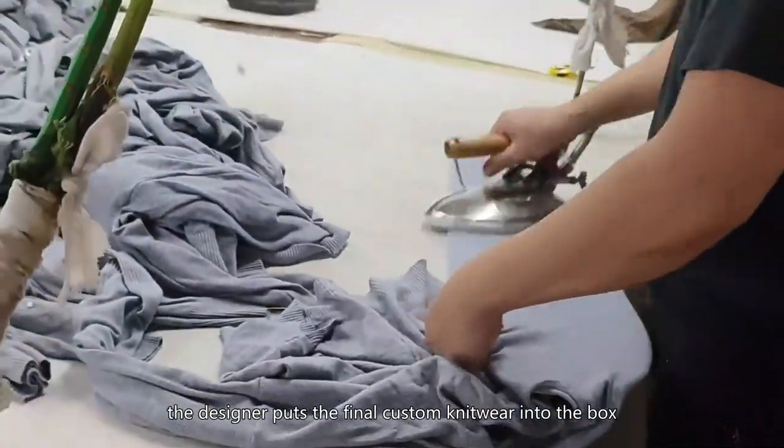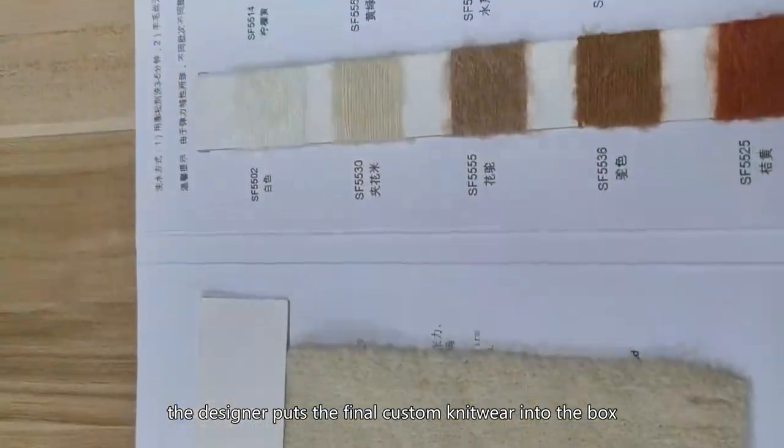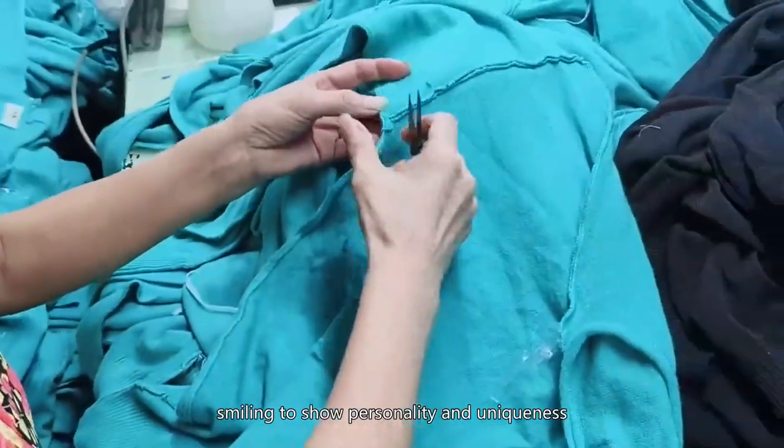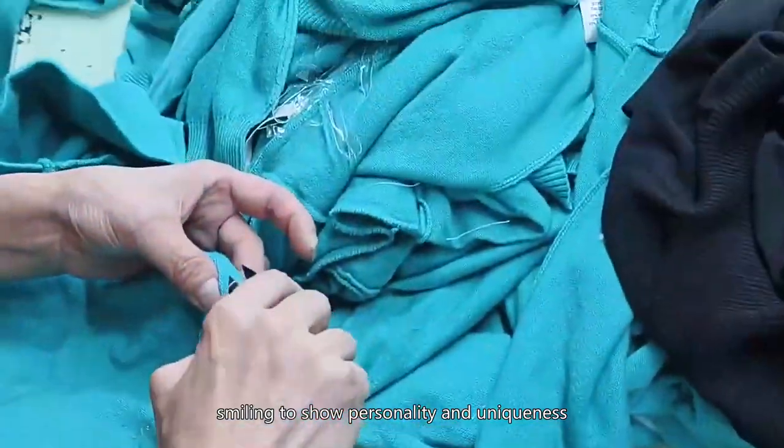The designer puts the final custom knitwear into the box. A satisfied customer wearing custom knitwear is smiling to show personality and uniqueness.